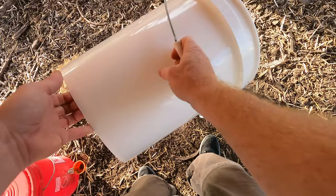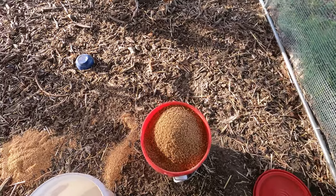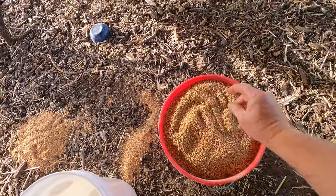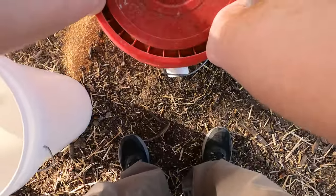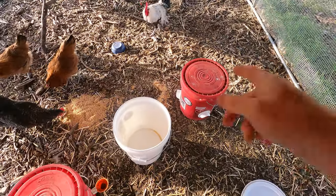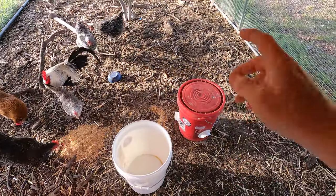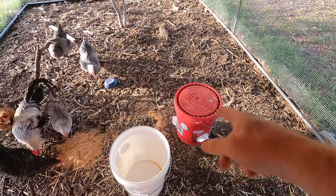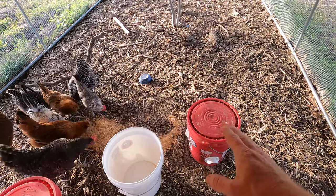I think we'll get the whole thing in — it is one five-gallon bucket to another five-gallon bucket, so it makes sense. We've got that completely full. I buy this feed at a local feed store and it is $23 for a 50-pound bag. So we'll see how long it takes them to go through this.